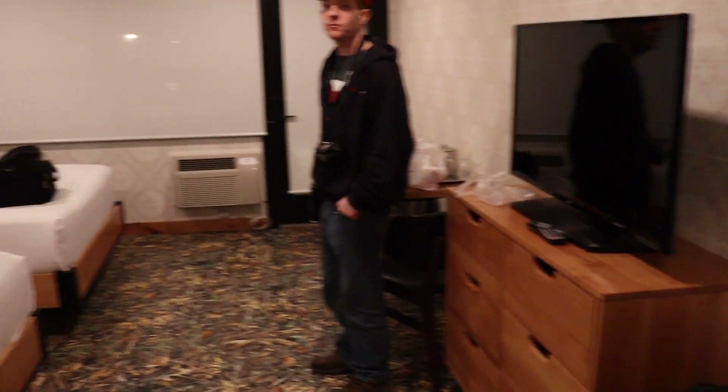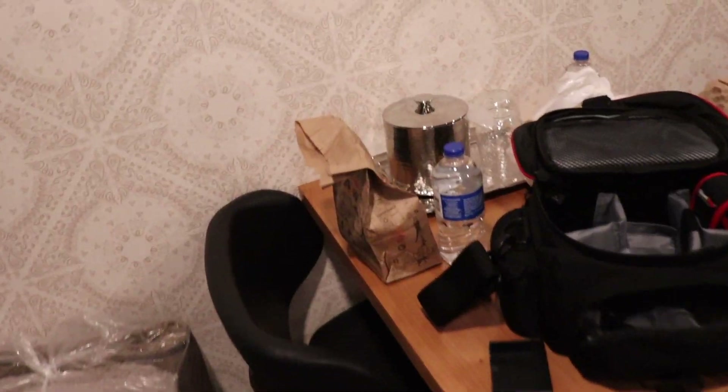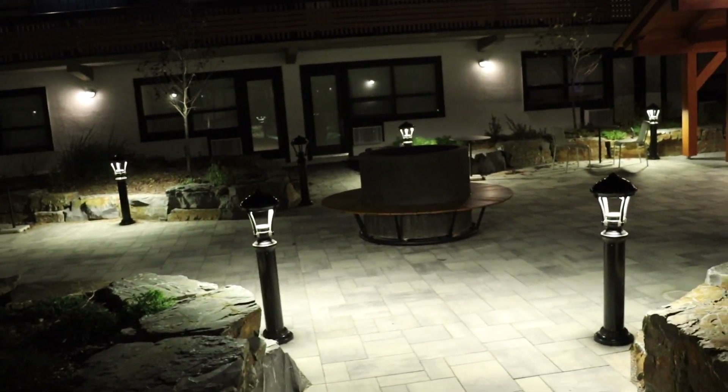We just walked around Lake Johnson — pretty cool. We're about to go get something to eat. Just got some A&W. I forgot to actually show the courtyard, which is actually pretty cool — it's all lit up right now, getting a little dark.